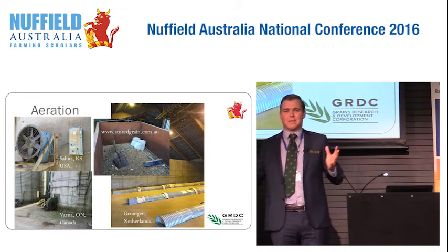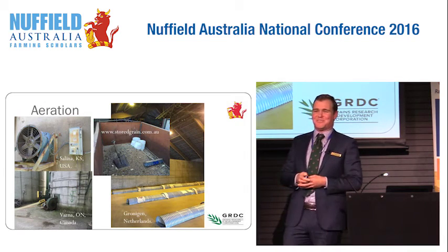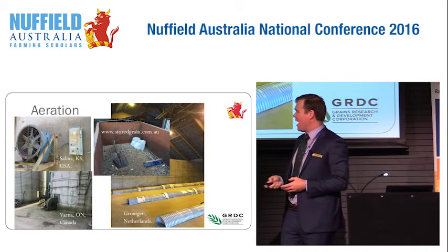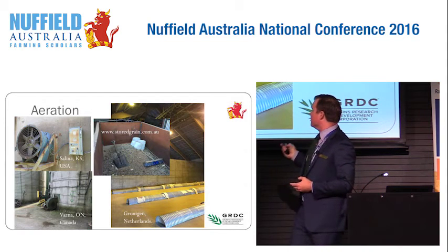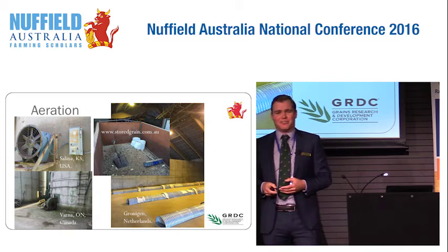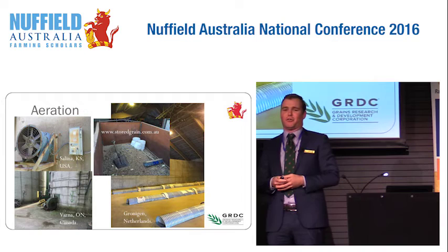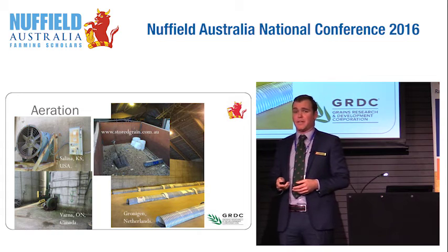Here are a few of the places I was looking at and some different storage options. Salina in Kansas — one of the biggest wheat elevators in the US. Varna, Ontario in Canada. Groningen in the Netherlands, looking at some movable floor aeration. And then when I got home — coming down from the high of the travels — that's my shed and my shovel cleaning out and getting hygiene right at home. If you want more technical detail, this is a GRDC-funded site: storedgrain.com.au. A lot of that technical analysis is there — a great spot if you want more information.